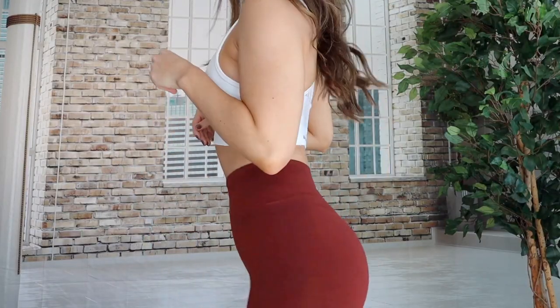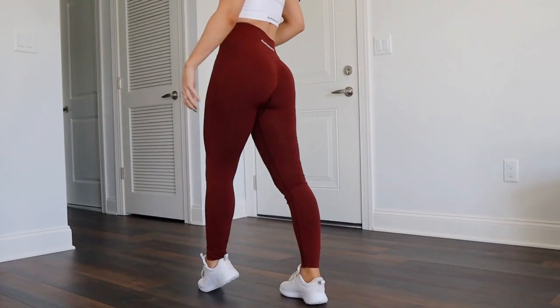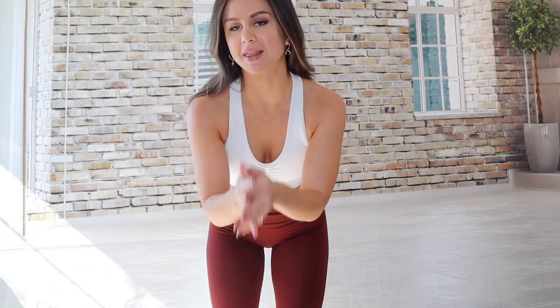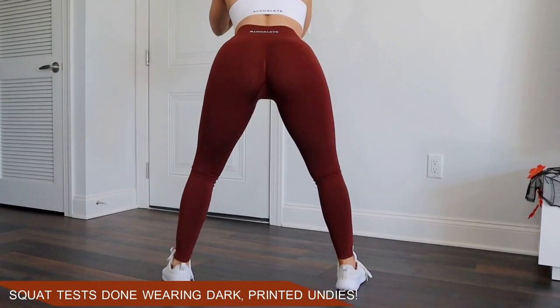Wearing the copper leggings now. Alphalete does have some subtle contouring down the leg, but it's so subtle you'd never notice. There's only moderate tummy control, so if you prefer a ton, maybe look elsewhere. In my last Alphalete video I thought these were a bit too long at five foot three, but you guys said with this material you can shimmy it up and smooth it out — and you were right. Wearing underwear, I get no camel toe. However, because the fit is so glove-like, even seamless underwear lines can show through.